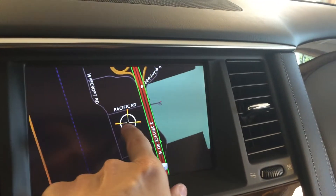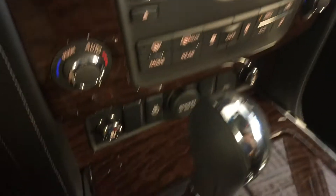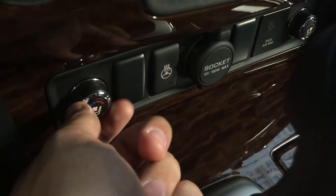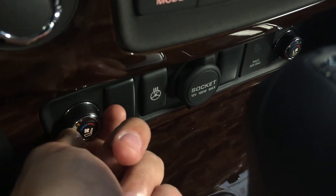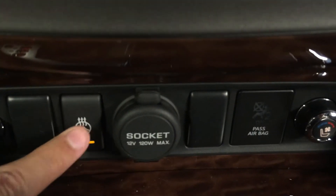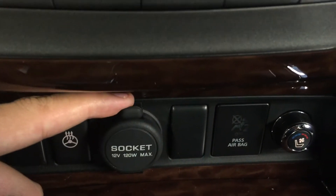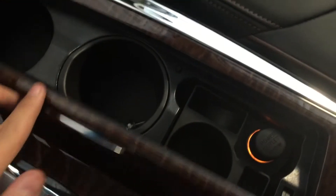This is also a touch screen. Below that we've got heated and cooled seating controls for both driver and passenger, heated steering wheel, and a power outlet. In these compartments we've got a power outlet and some cup holders and a bit of storage.